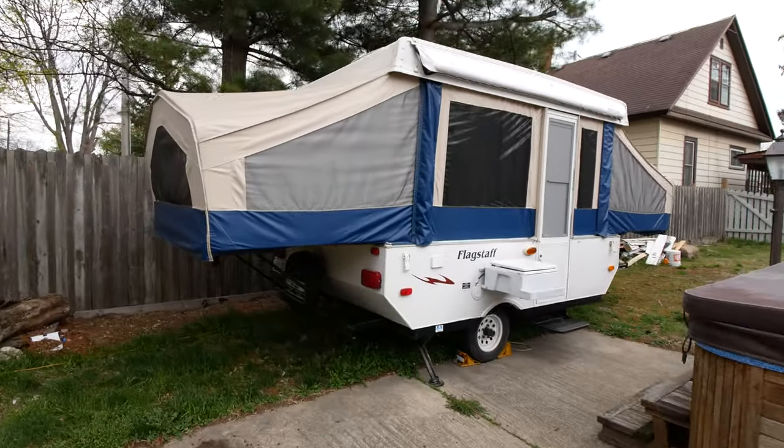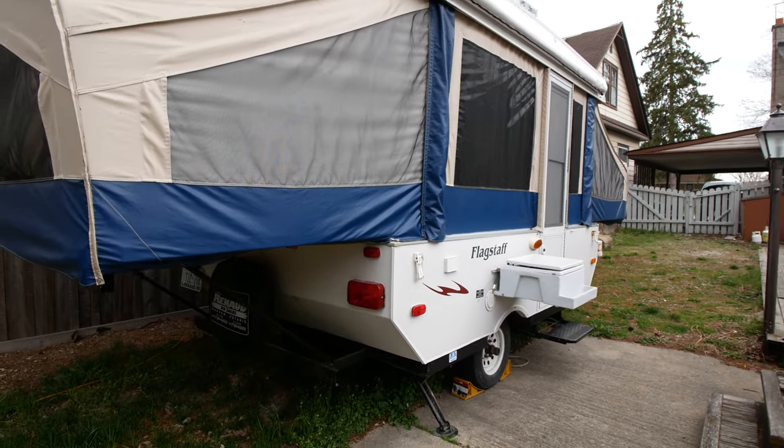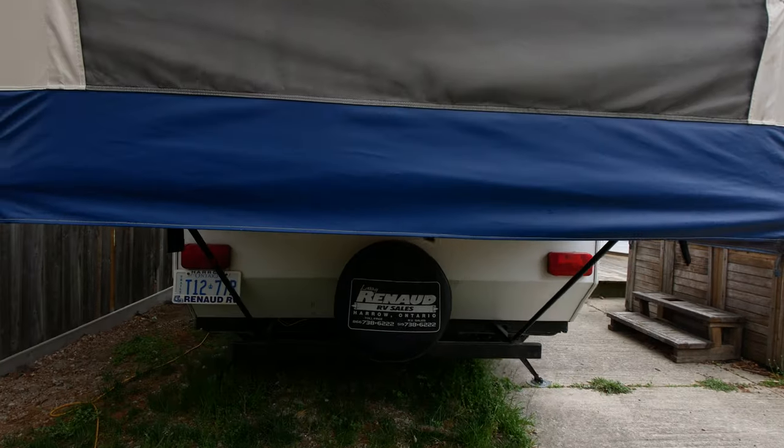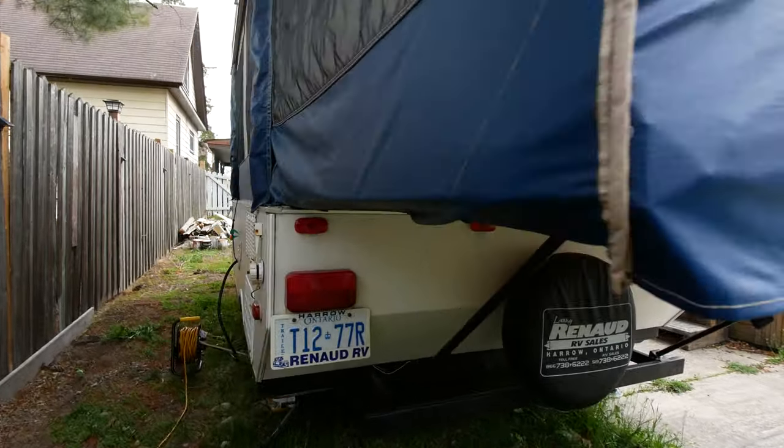Walk around here so you can see the whole camper. We'll go around back — no damage anywhere. All the taillights, all the lights work perfectly. All the wiring is good.